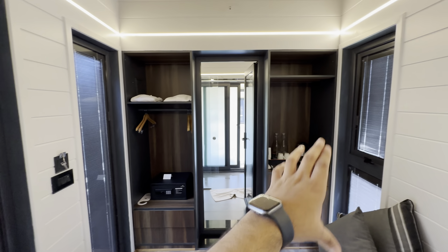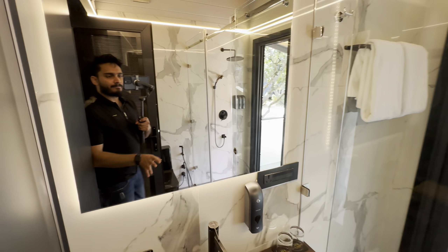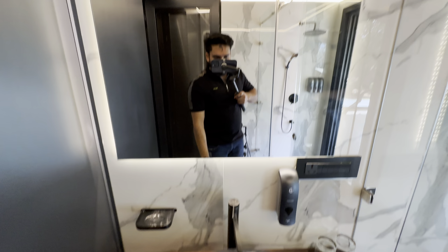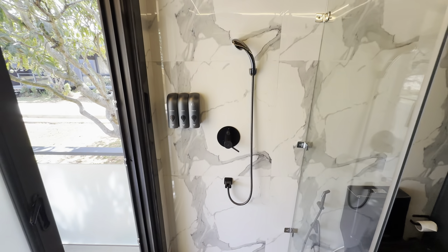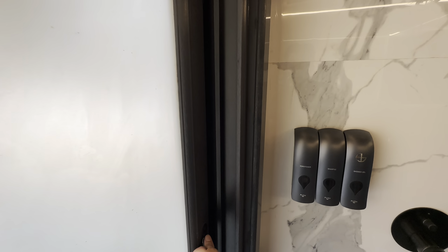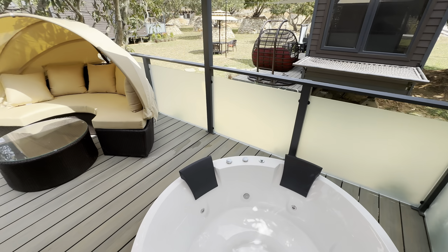Here's the cupboard and the almirah. As we enter through this, the washroom looks pretty big — good size with strip lighting. The colors and lighting are great overall. We have the commode and the bathing area, and if you open this door from the bathing area, you find the jacuzzi right here.